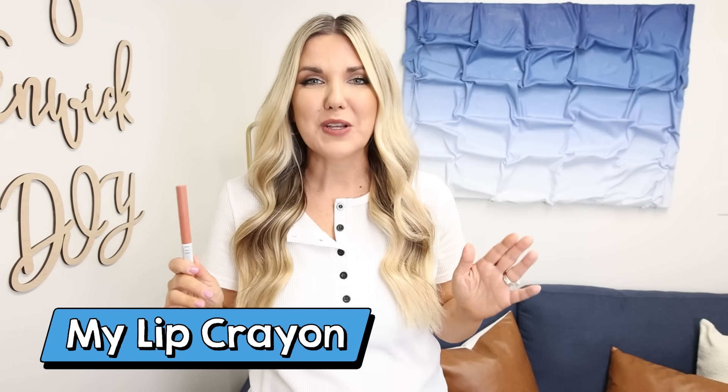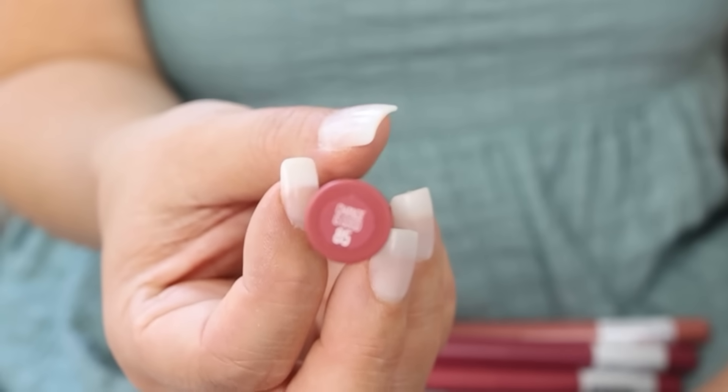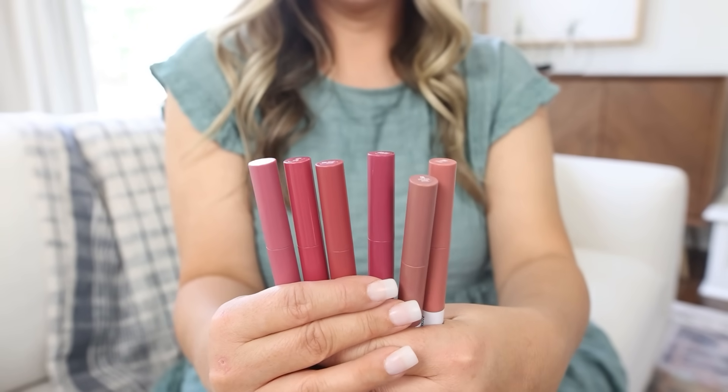There is one lipstick product I wear in every video, and it's the Maybelline Superstay Ink Crayon. They have so many pretty colors for fall, and I don't even know how many of these I own — probably 10 to 12. It's the only lipstick I wear, and the reason I love it is it stays on your lips practically all day. I don't have to reapply it. Even when you eat, it's still going to stay on your lips. It's a really pretty matte finish, but not drying, and they are really affordable. The color I'm wearing today is called Reach High.